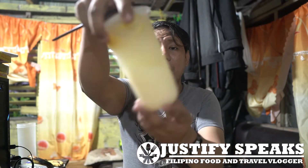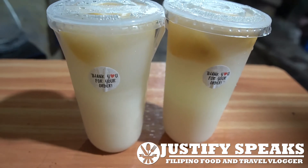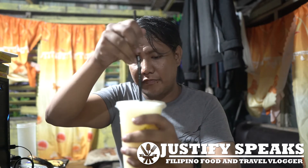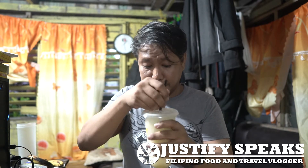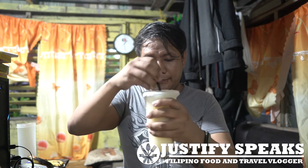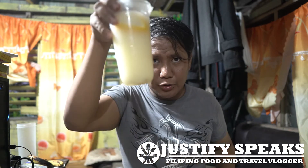So with that, let me try the lemon yakult milk tea. Let me mix it first. As you can see there's real lemon on top. They put a lot of yakult in here — it's really good. It tastes like yakult with a little bit of lemon, so basically a yakult lemonade.